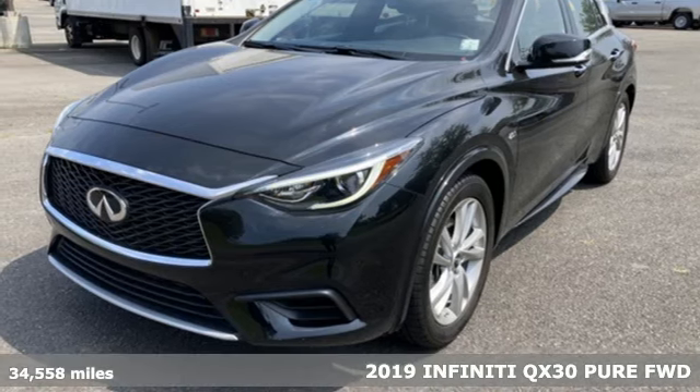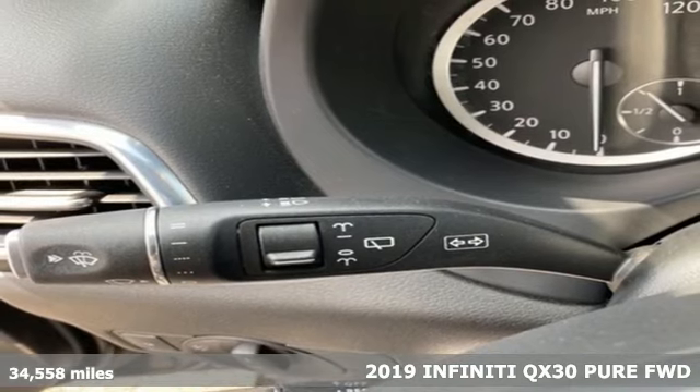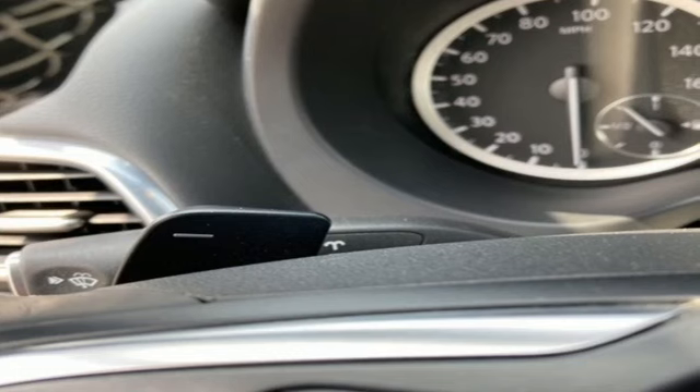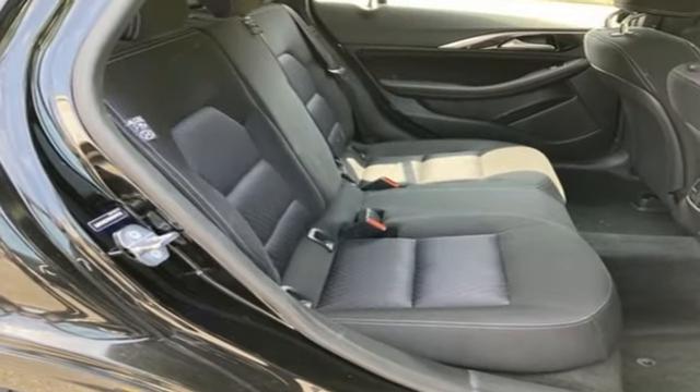It's a 2019 Infiniti QX30. There's no fun in being like everybody else, so don't go for another average ride. This QX30 has a bold and strong design that looks great in the city or on a weekend adventure.